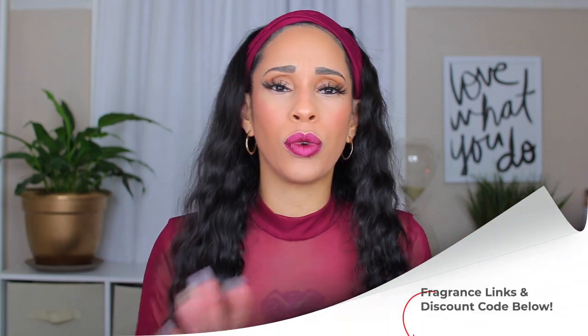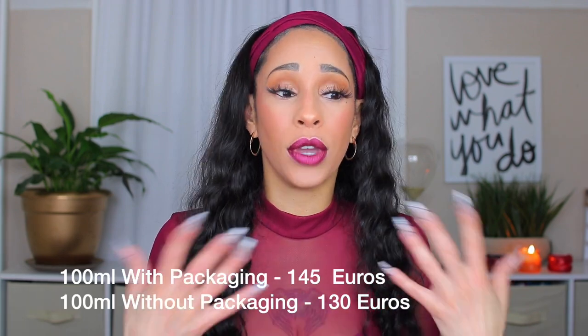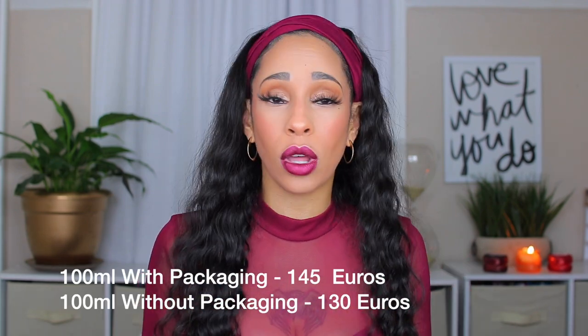Before I tell you about the fragrances, here are some tidbits I learned while researching. The house is called Unui Nomad. You can choose whether you want packaging or not — you can pay the full price with packaging, or get 15 euros off if you just want it in a plain white box. I don't really care about packaging, so I'm all good with that.